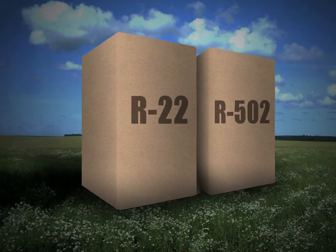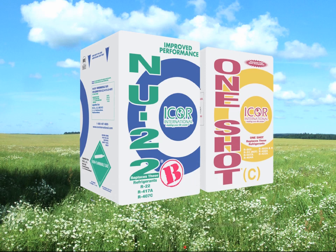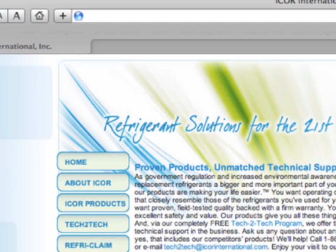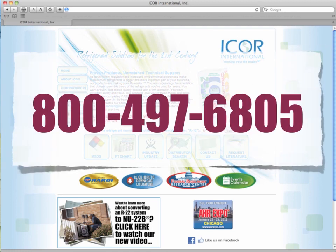I-Corps also produces ozone-safe replacements for R22 and R502. For more information on Nu-22B and One-Shot C, please visit our website at www.icorpsinternational.com or call 800-497-6805.